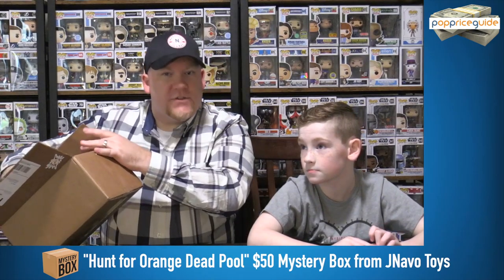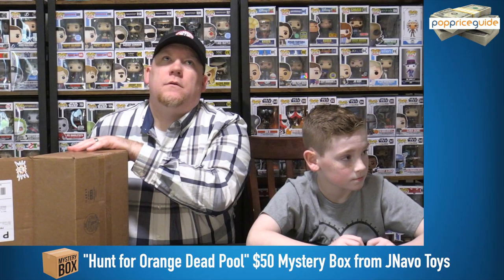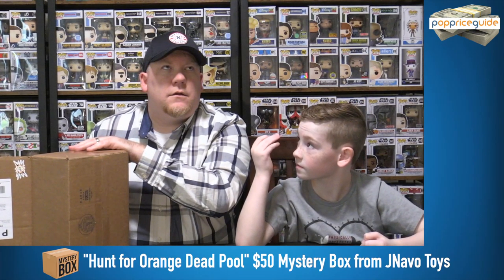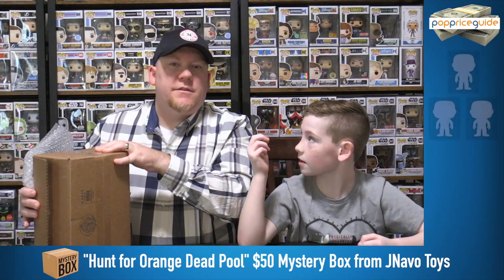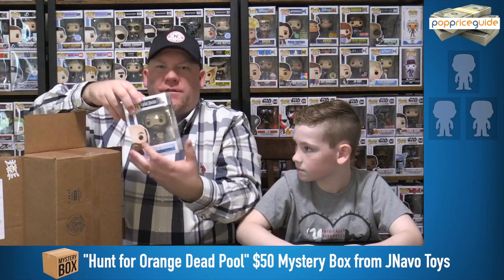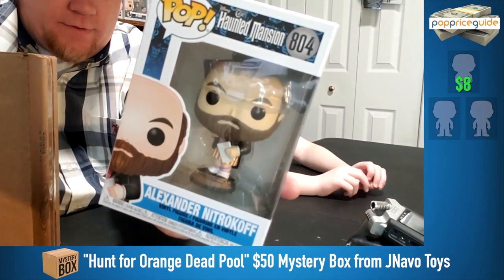First of all, I'm going to check with the Heart Stack — that's the first thing we've got to do. It's been a while since we've had a box that could have a Heart Stack in it. I've got a business card there. We have a Soft Protector, and it looks like two common pops. There's definitely no Heart Stack in here. So it is not the Orange Deadpool — if you order from J Navo in this line, you still have a chance to get the Orange Deadpool. First pop: Alexander Nitrokov from the Haunted Mansion. It's the non-chase version — there's a chase of this.